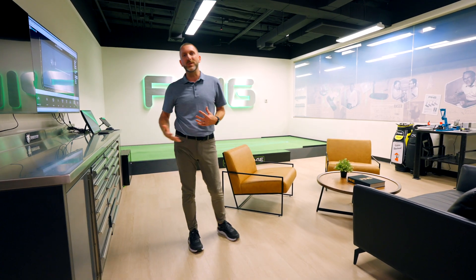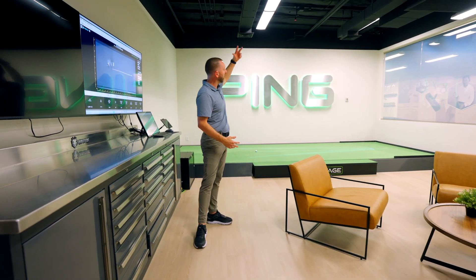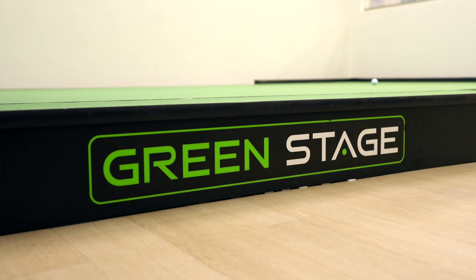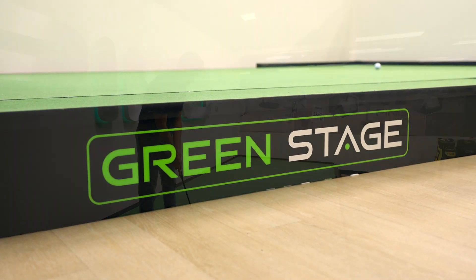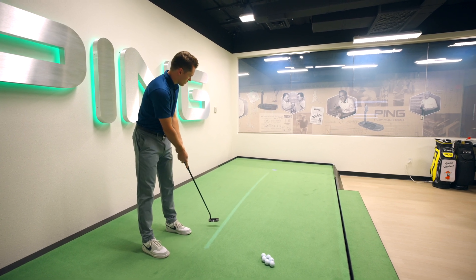We're going to start with the newest addition. We added a Zen Green stage, Quintec Overhead, and Quintec Projector. What that's going to help us identify is a player's start line and aim tendencies. We're also using this in our A&T testing. As an engineering company, we test anything and everything under the sun. We spent about a month testing hundreds of employees with their aim tendencies on the green stage and how it might benefit future designs that we have.